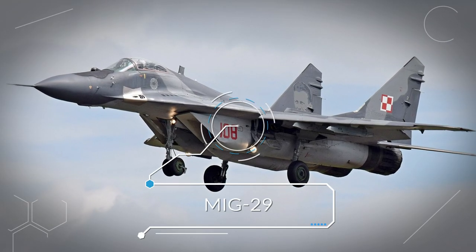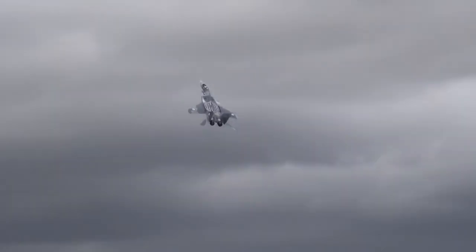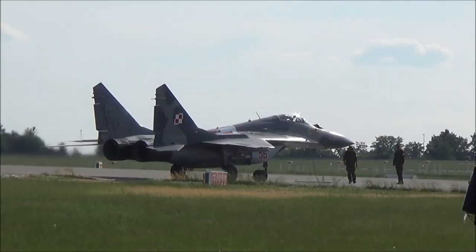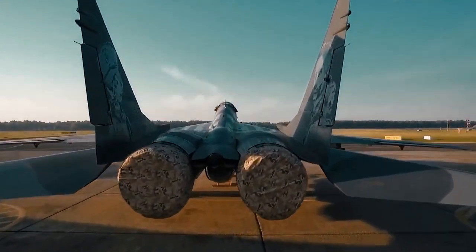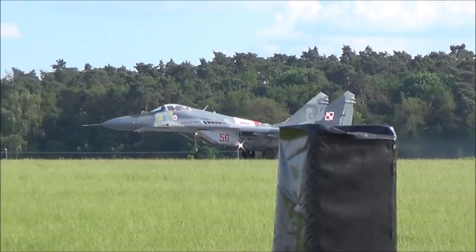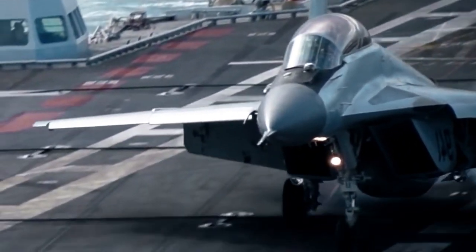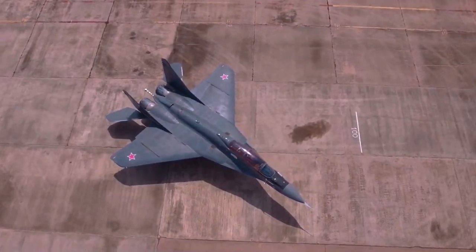Number 6: MiG-29. The MiG-29 was designed by the Soviet Union and includes twin engines. Just like the Su-27, the MiG-29 was developed in the late 1970s to compete with the F-15 Eagle and F-16 Fighting Falcon. NATO reported the MiG-29's name as the Fulcrum, and it entered service in the Russian Air Force in 1982. The MiG is smaller than the Su-27, but is considered a better bomber due to its amazing maneuverability. Tests conducted by the German Luftwaffe showed the MiG-29 is more agile than its biggest competitor, the F-16 Fighting Falcon. The MiG-29 is a great multifunctional fighter and bomber jet that can be equipped with a wide range of weapons and missiles.